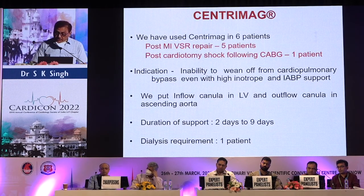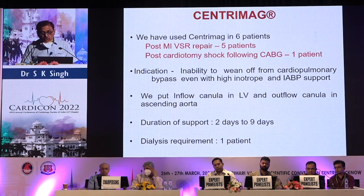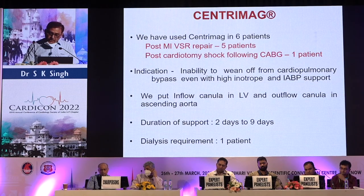For CentriMag, we used it in six patients: five post-MI VSR repair and one post-cardiotomy shock following CABG. Indication was inability to come off cardiopulmonary bypass after surgery. Inflow cannula was placed in the LV and outflow cannula in the ascending aorta. Duration of support was between 2 to 9 days. Dialysis was required in one patient.